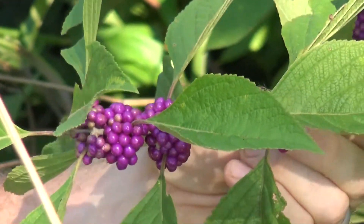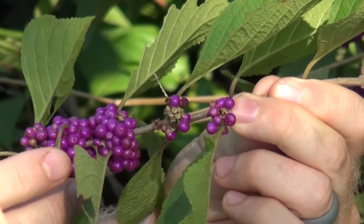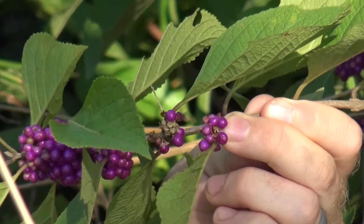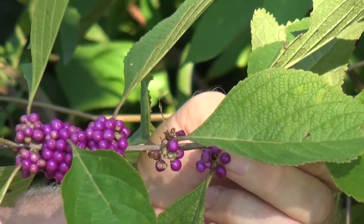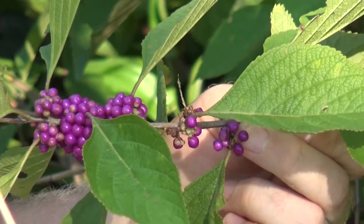The berries of this are edible. They don't have a lot of flavor — they're pretty bland and really not a lot of nutrition. They're more of just a source of carbohydrates. But a lot of people do make jams, jellies, and preserves with them, and they're an important source of food for a lot of the birds we have here in the late summer and early fall.